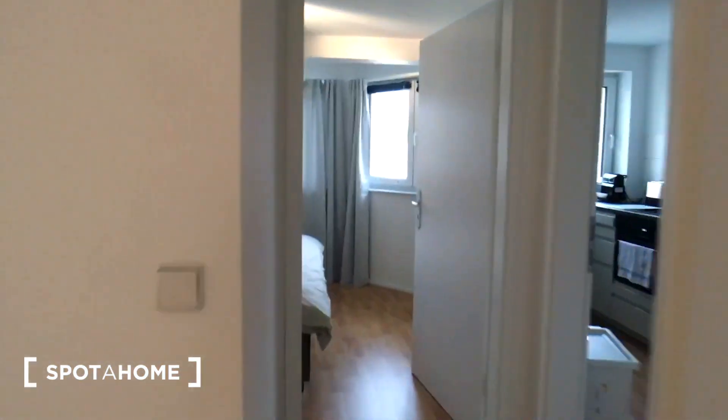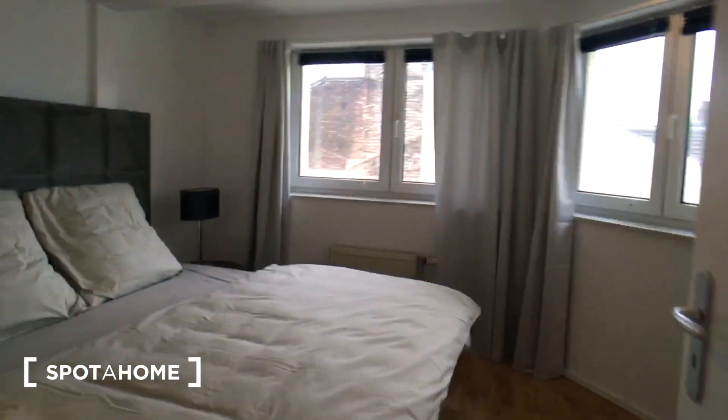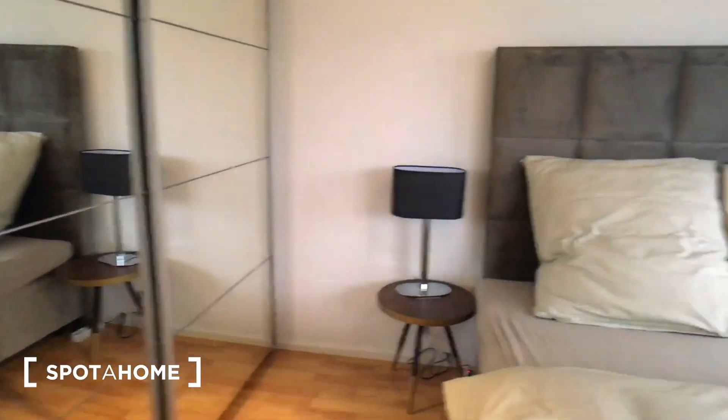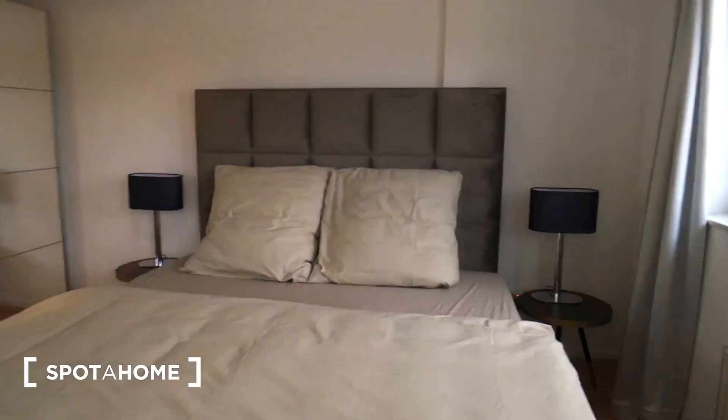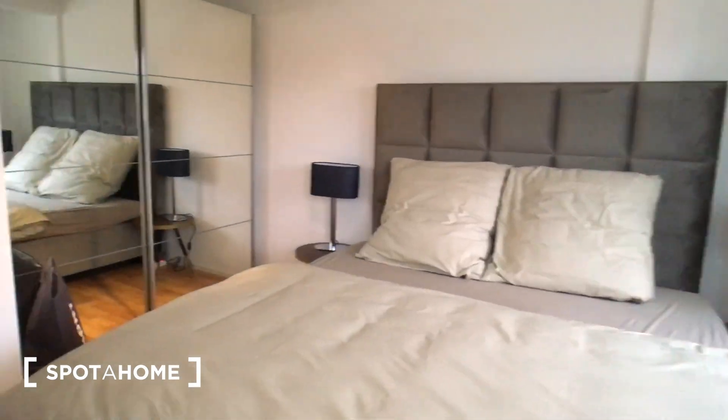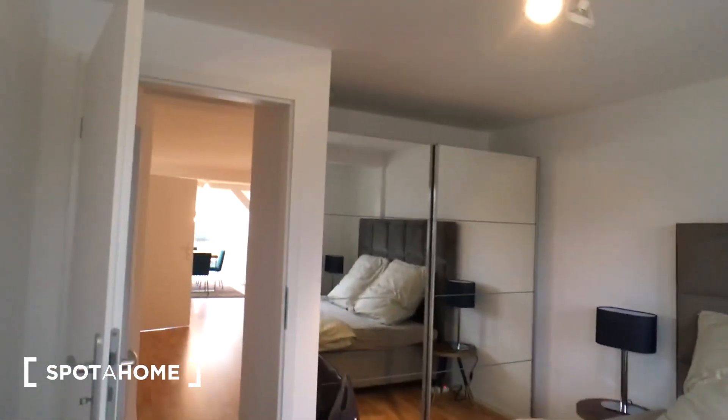So first, straight ahead, there is the bedroom. You have a courtyard view from the windows, a big nice double bed and a wardrobe for your clothes.